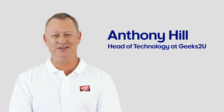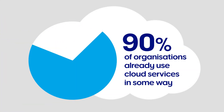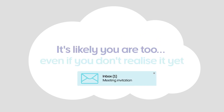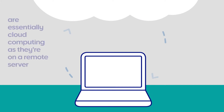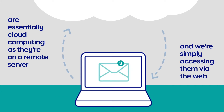I'm Anthony Hill, Head of Technology at Geeks2U. 90% of organisations already use cloud services in some way, and it's likely you are too, even if you don't realise it yet. Email services like Gmail and Outlook are essentially cloud computing, as they're on a remote server and we're simply accessing them via the web.